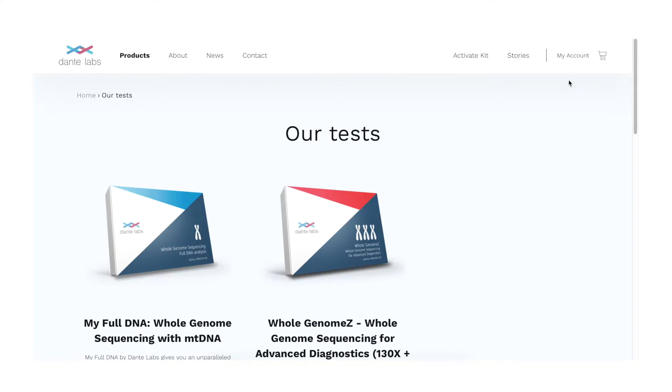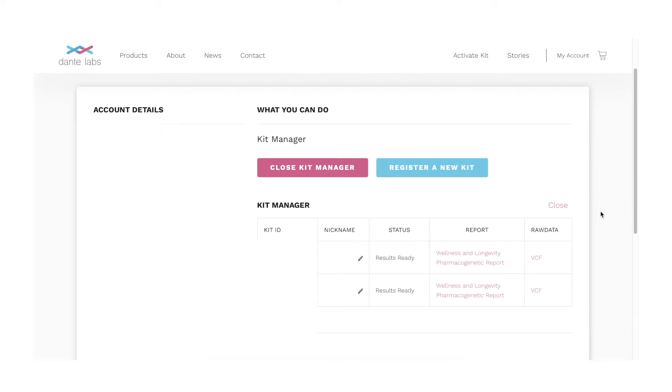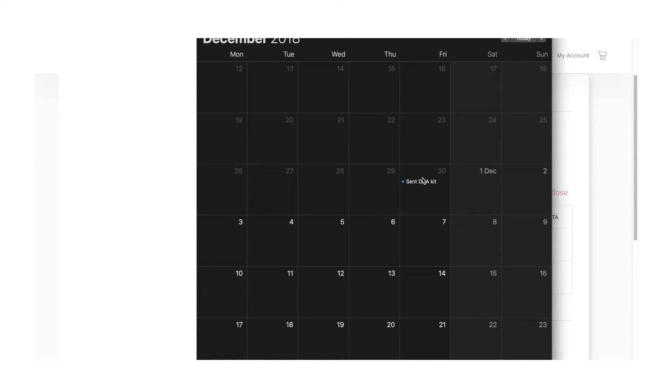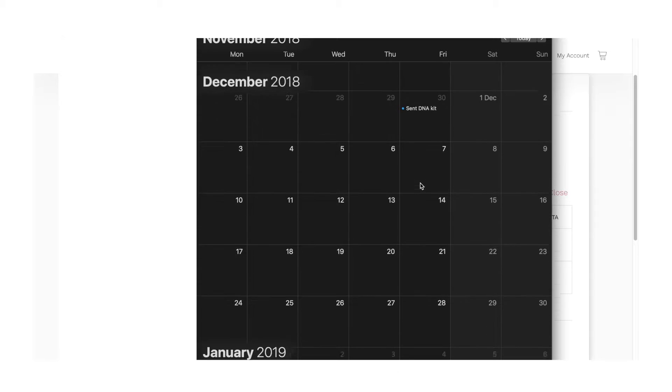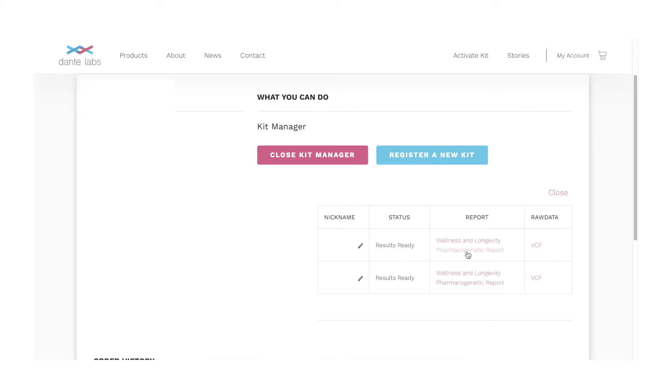When I accessed the kit manager, I received my wellness and longevity report, my pharmacogenetic report, and access to the raw VCF data file. The reports are really interesting, and what's great is that you can take the raw data elsewhere. I sent my kit on the 30th of December and received it back on the 25th of March — just over 16 weeks, slightly longer than advertised, but Dante Labs did inform me in early February it would be end of March. I still think it's a fantastic turnaround time for whole genome data.